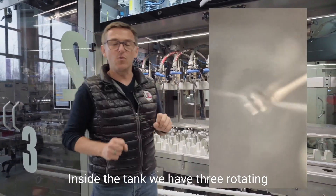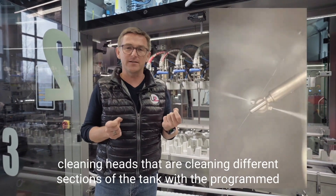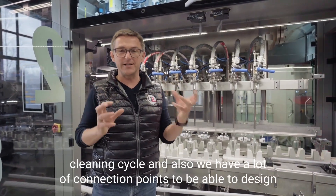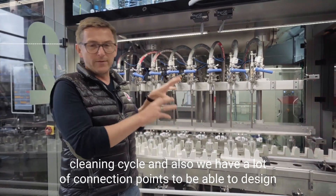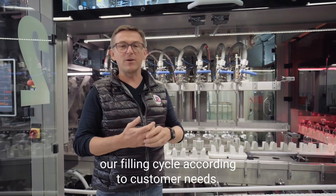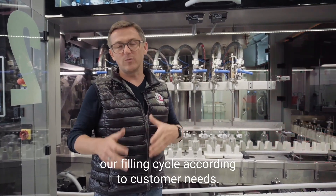Inside the tank, we have three rotating cleaning heads that clean different sections of the tank with a programmed cleaning cycle. We also have a lot of connection points to be able to design our filling cycle according to customer needs.